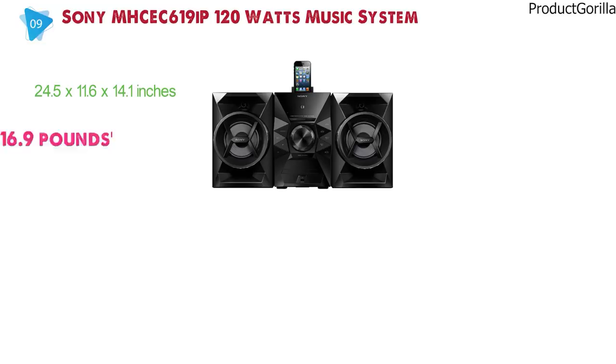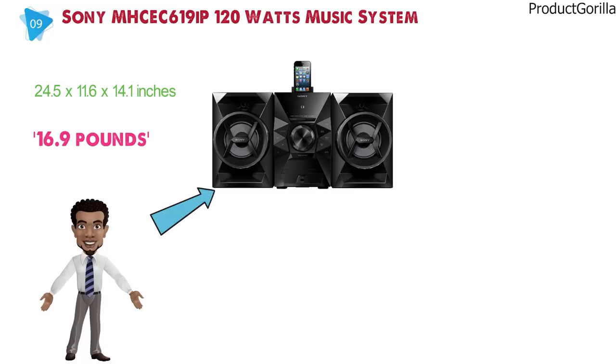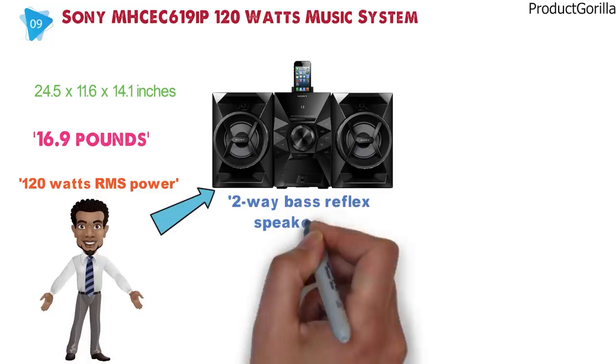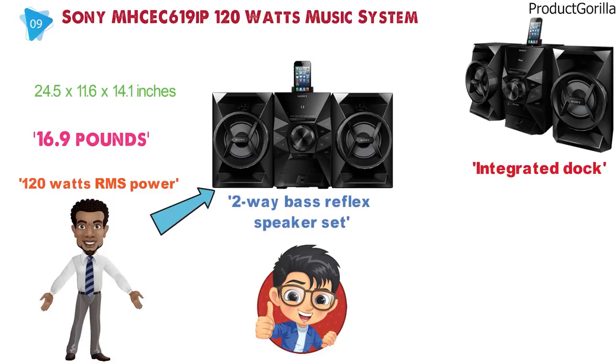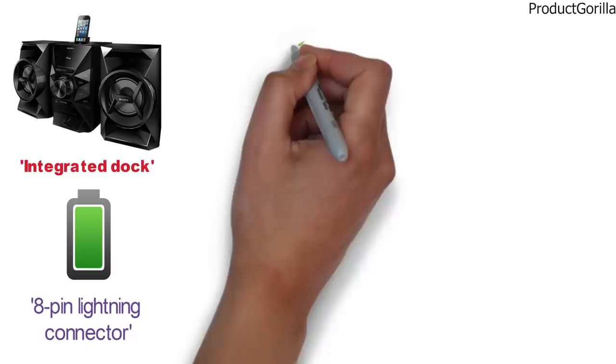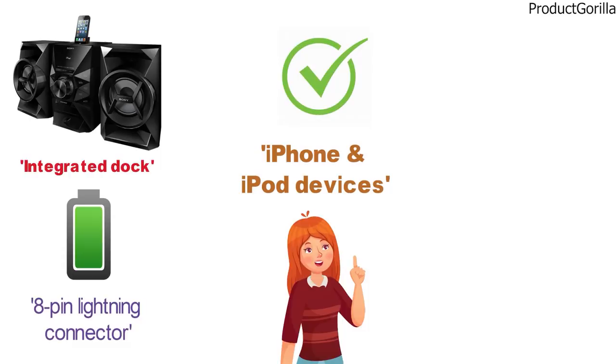Many music playback options come in this compact integrated stereo system, featuring 120 watts RMS power and a 2-way bass reflex speaker set. The MHC-EC619IP offers the performance of larger, more complex stereo systems in a space-saving package. Its integrated dock provides convenient charging and playback control for devices with the 8-pin lightning connector, so you can upload playlists, listen to audio apps, and stay connected with recent iPhone and iPod models.